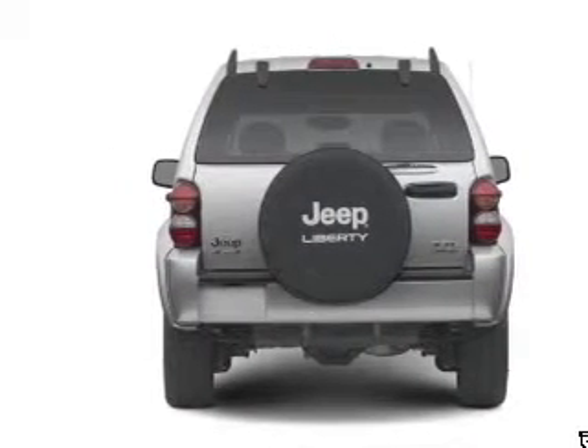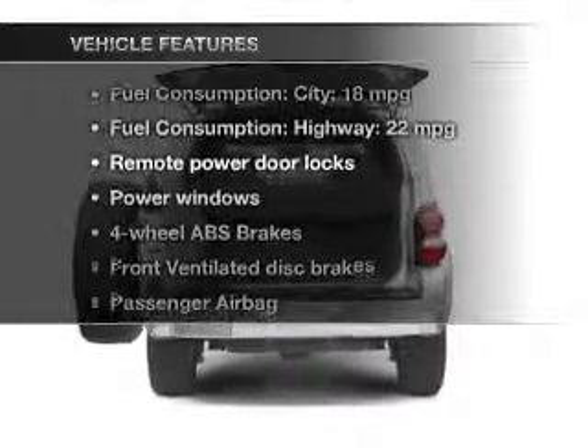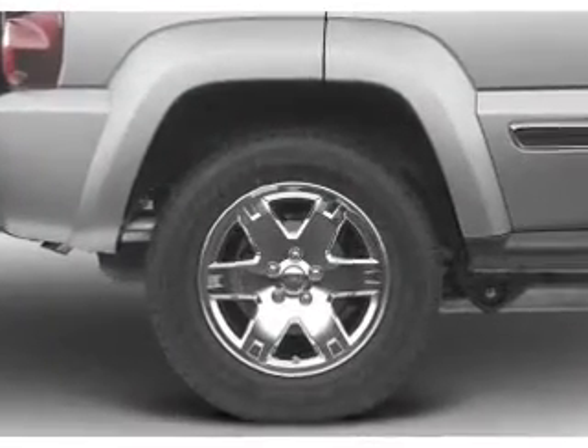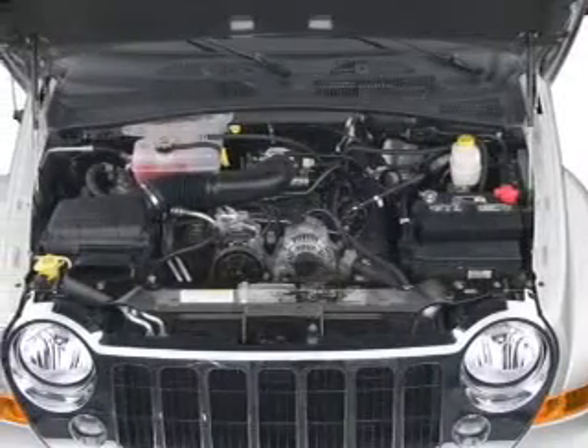The anti-lock braking system will help deliver you safely to your destination. Plus, enjoy these notable features that are included in this vehicle: keyless entry, power door locks, power windows, an AM-FM stereo with a CD player, satellite radio, power mirrors, and an alarm system.